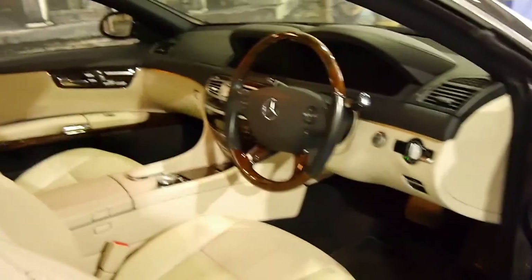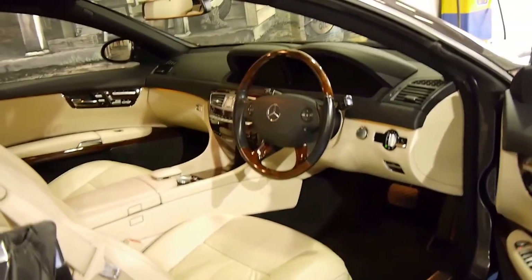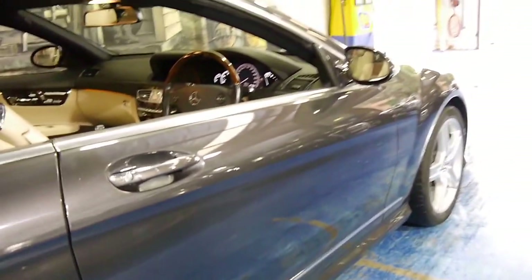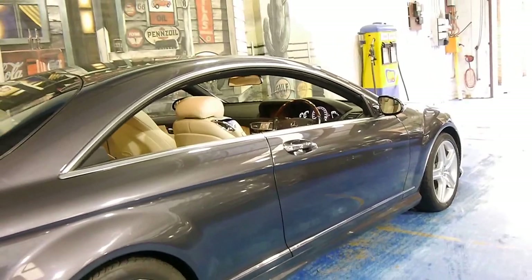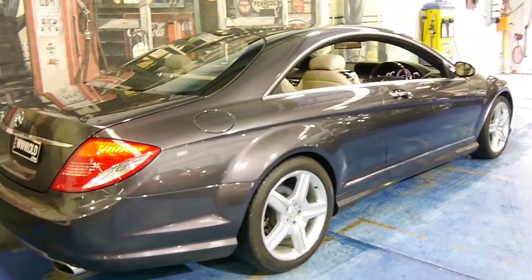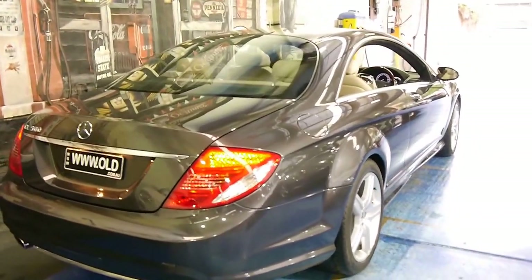Even the earliest CLs from 1994, 1998, 2000, and 2005 are gorgeous cars. And this model, which came out in 2007, is even better. It's got an AMG body kit and the new 5.5-litre V8 engine with the seven-speed G-Tronic gearbox.